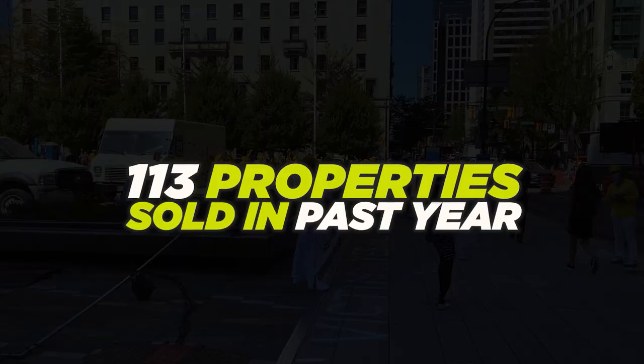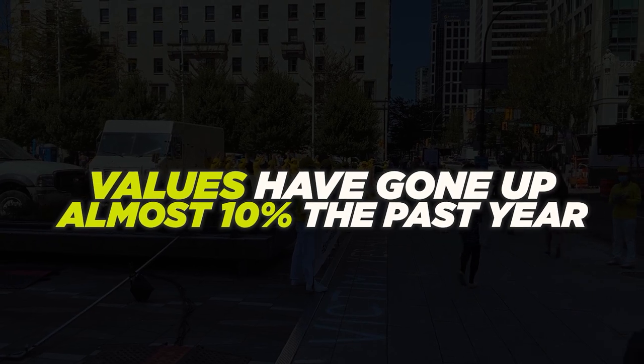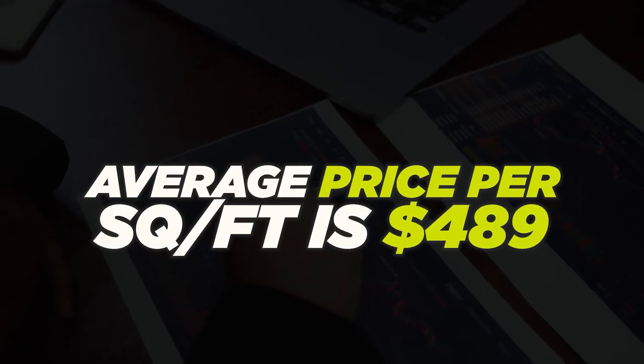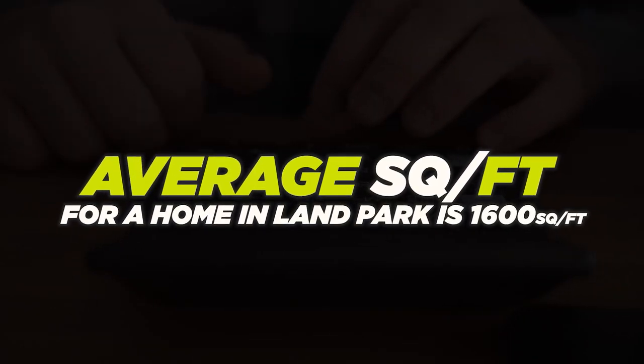In the past year, there have been 113 properties sold in Land Park. That's why it's so competitive — it's not that many properties for the amount of buyers looking. Values have gone up about 10% over the past year. The average price per square foot is $489. The average home is about 1,600 square feet. The lots are smaller, going from about 0.10 to 0.16 — you won't find any 0.20s in Land Park. That's just how things were built back then — much tighter lot sizes.